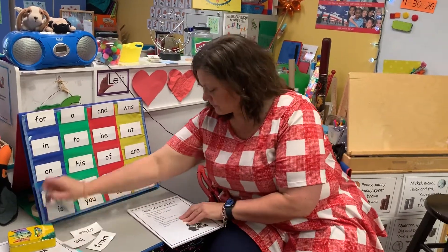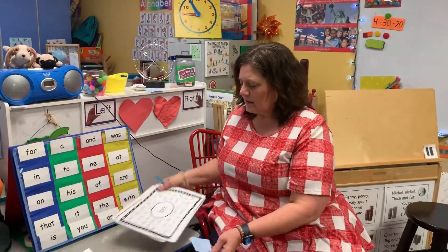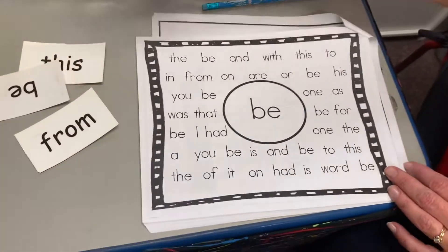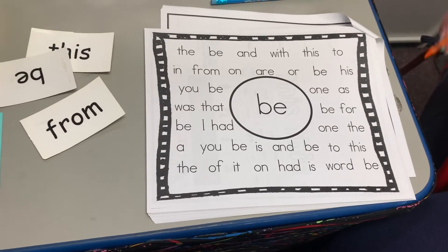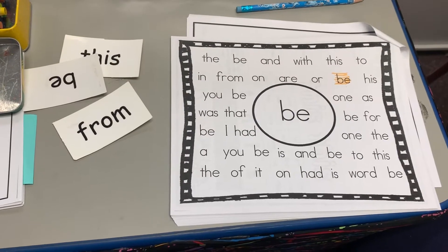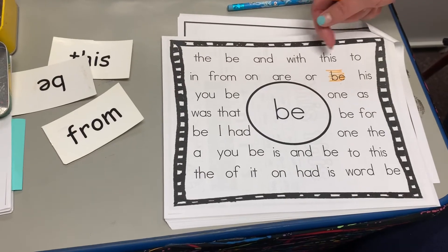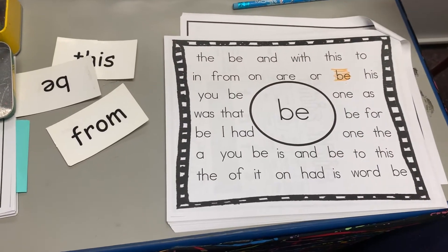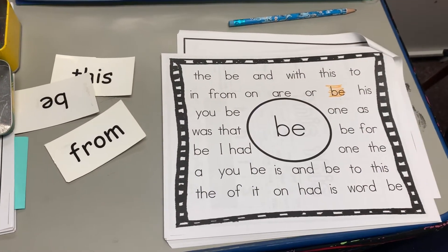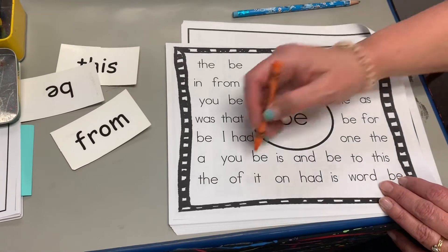So let's turn to our page in here. The first one we're going to work on is 'be.' Grab a crayon and you're going to find all the words that say 'be' and color over them so you can find them quickly. Great practice — read through all the words. Every time you get to a 'be,' you can color it in. Now that you've had lots more practice reading, you can definitely read the words and then color in the ones that say 'be.'